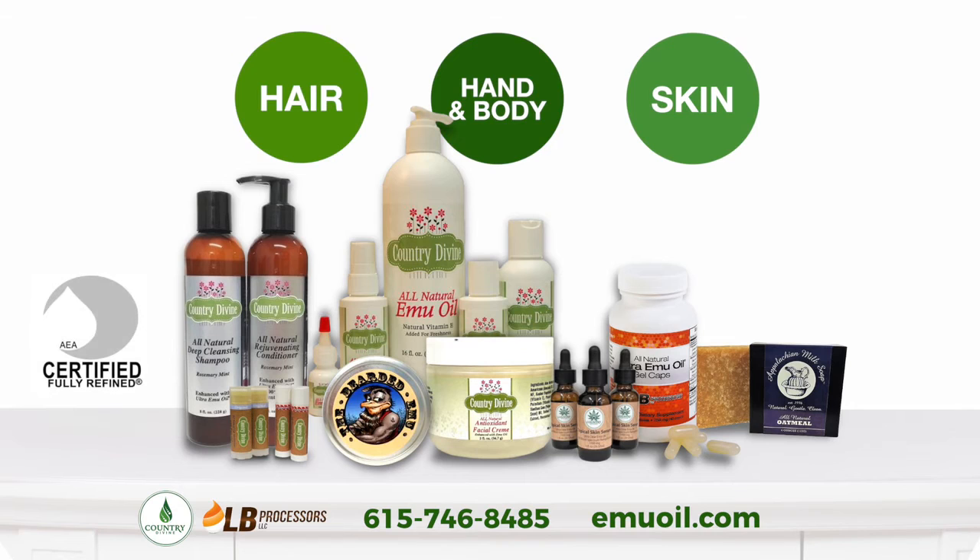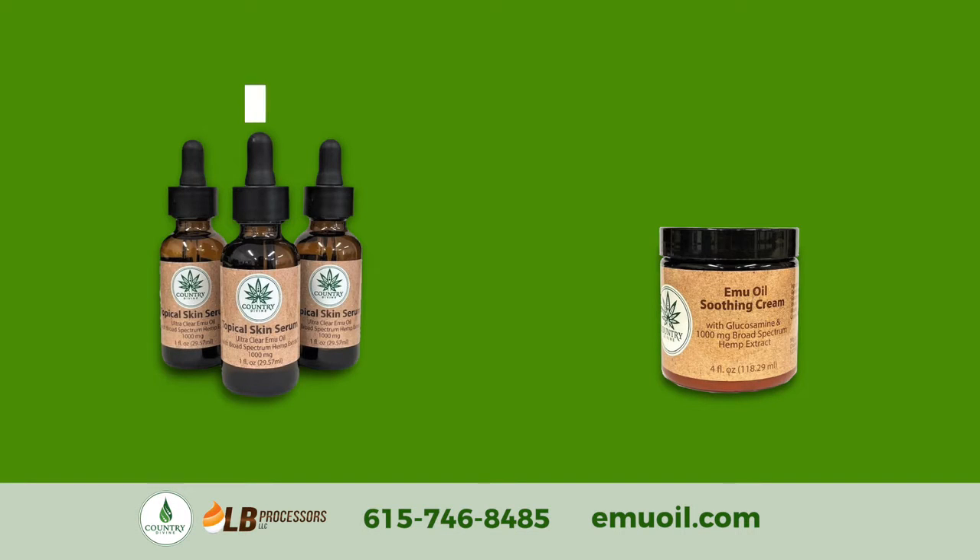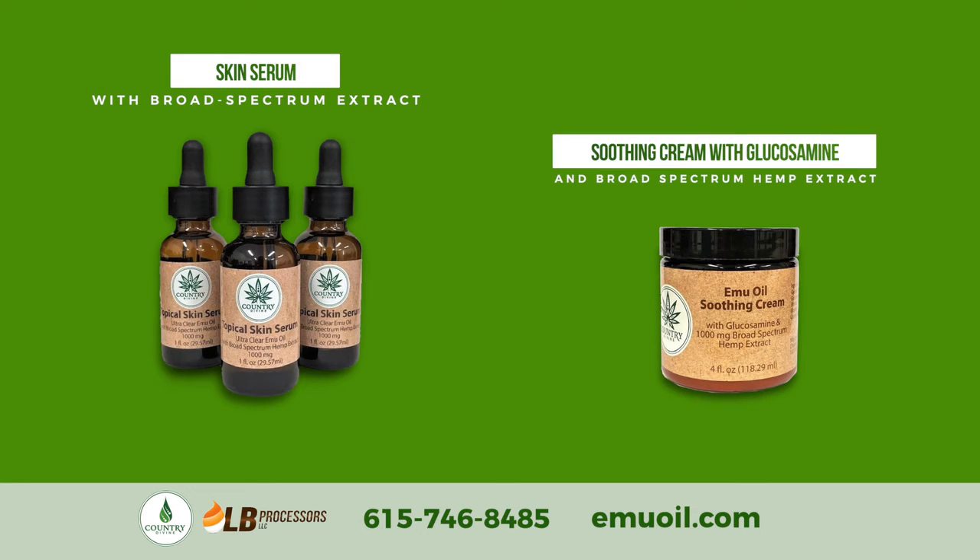We also carry AEA certified emu oils that are fully refined, free of soy, gluten and parabens, as well as hemp-based emu oil products such as our skin serum with broad-spectrum extract and our broad-spectrum soothing cream with glucosamine and emu oil.